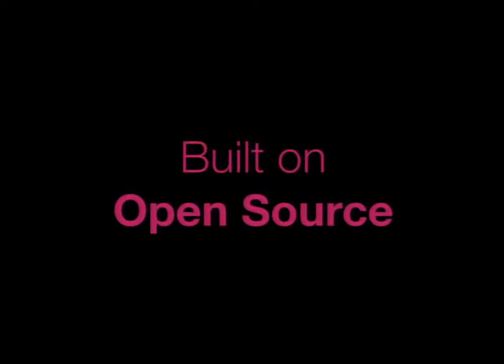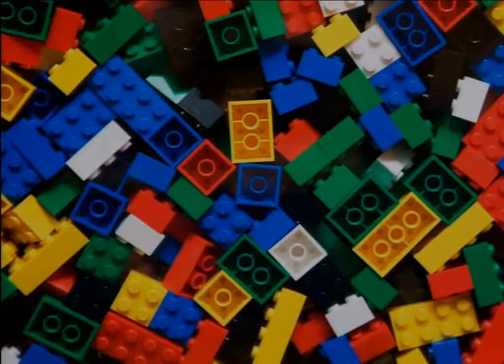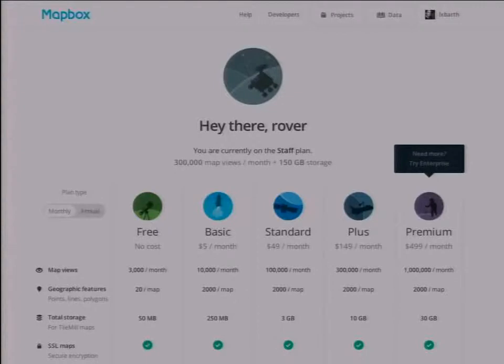We're a company built entirely on open source. We like to think of ourselves as a Lego company — a company that creates those building blocks that developers and designers can use to assemble their own maps and map-based applications. So how do we do this? Really what it comes down to at Mapbox is that we put open source software out there for folks to use free of charge, build communities around it, but we also provide services that do some of the hard things like serving maps.